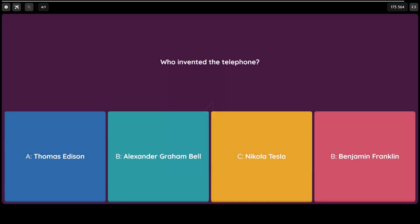Was it A) Thomas Edison, B) Alexander Graham Bell, C) Nikola Tesla, or D) Benjamin Franklin? Now if you have seen any of my shorts lately, this answer should be easy — this guy came up multiple times already. But even if you haven't seen them, you'll still be able to get this one.